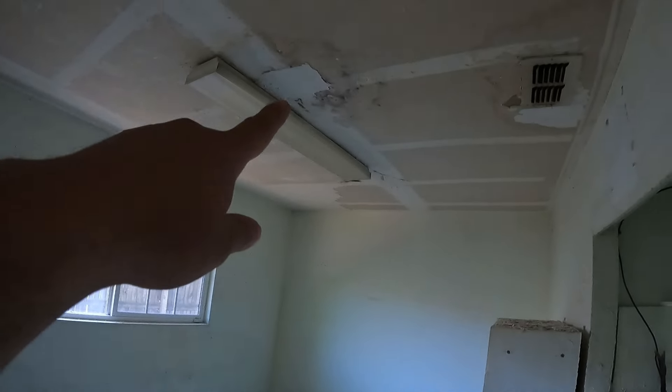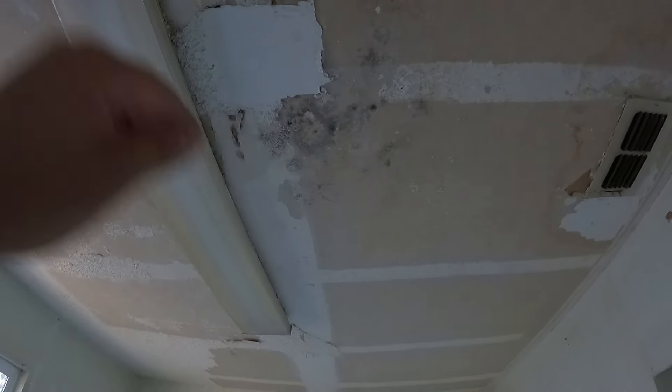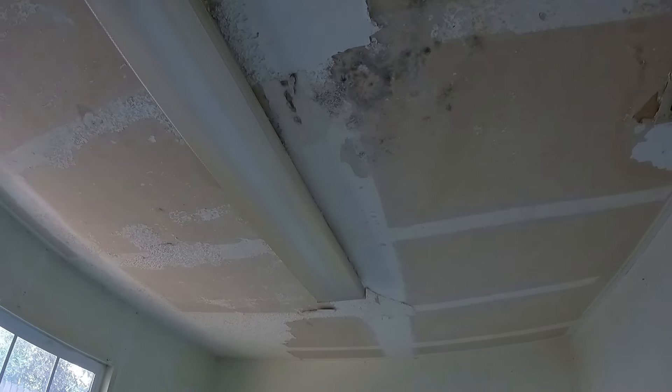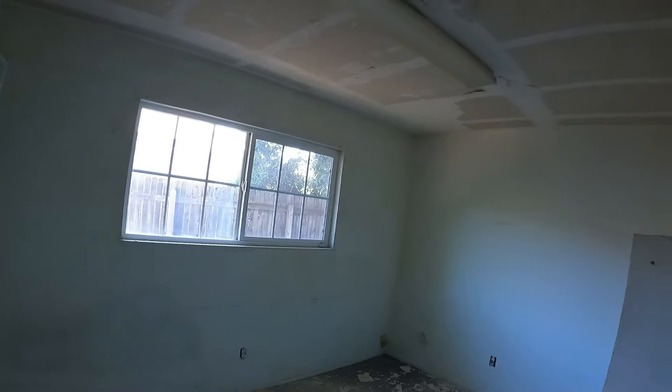And then I found mold underneath. I'm going to have one of my friends come and inspect that. So I gave up on this room for now — it's going to be the last room I work on.